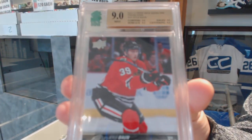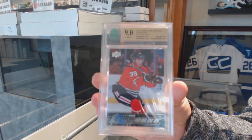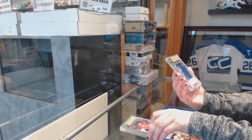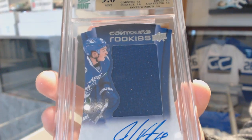We've got a graded nine Young Guns for the Chicago Blackhawks, Kyle Bond. And a graded nine Contours rookie jersey auto, number 199, for the Vancouver Canucks, Jake Virtanen.